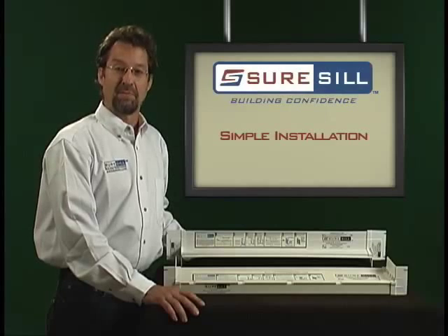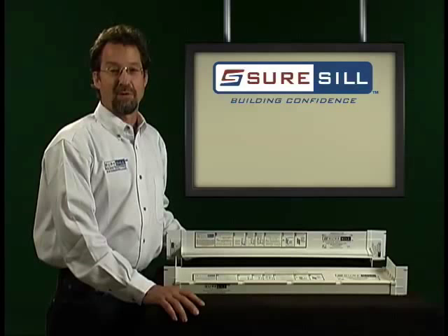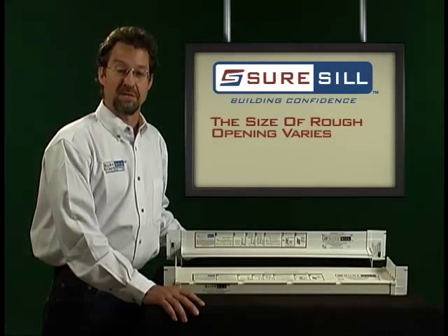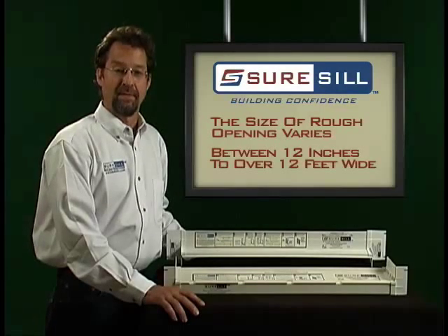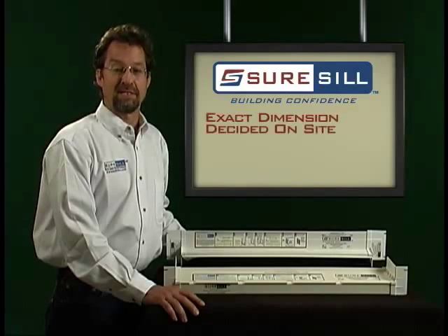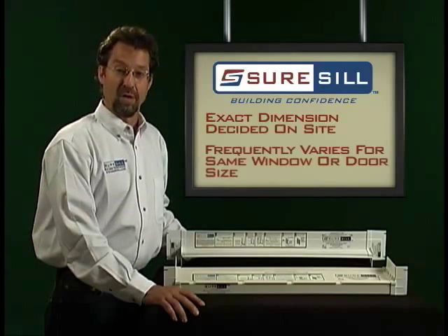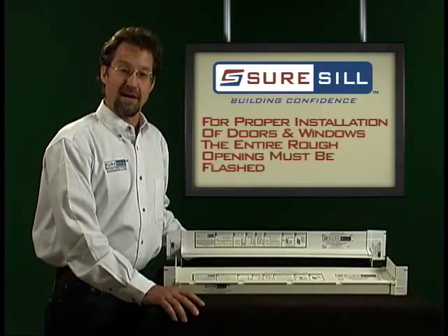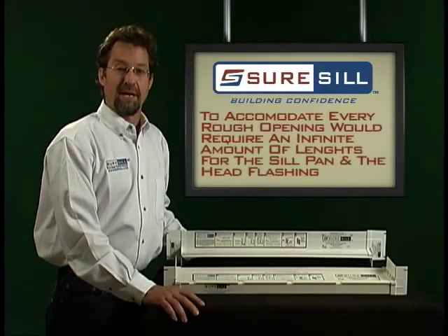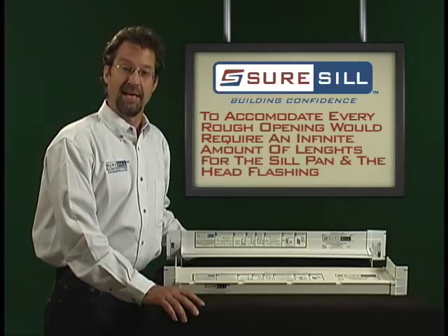The installation is simple, and both products should be field cut on site for a proper fit. The size of the rough opening for window and door installations varies over a wide range, frequently falling anywhere between 12 inches to over 12 feet wide. In addition, the exact dimension of the rough opening is decided by the tradesman on the job site and frequently varies even for the same window or door size. For proper installation, the entire rough opening has to be flashed, which would otherwise require an infinite number of lengths for both the sill pan and the head flashing.